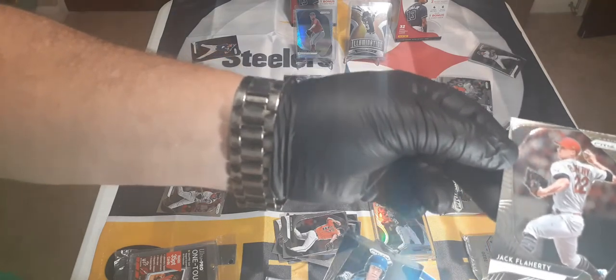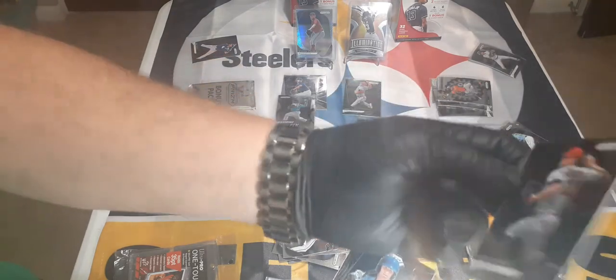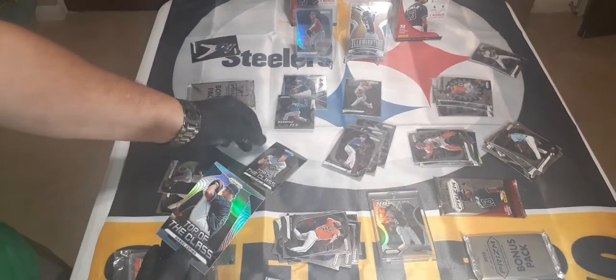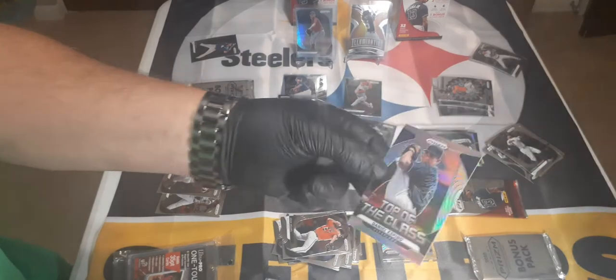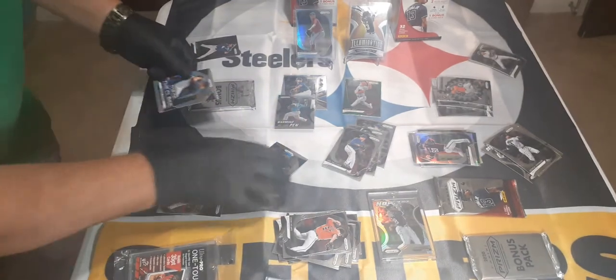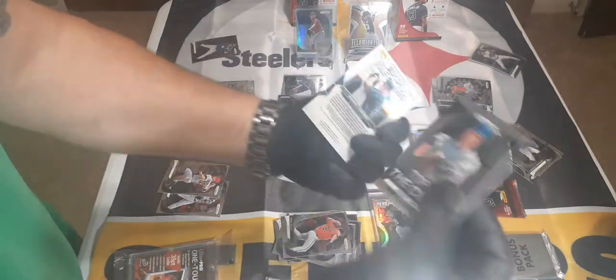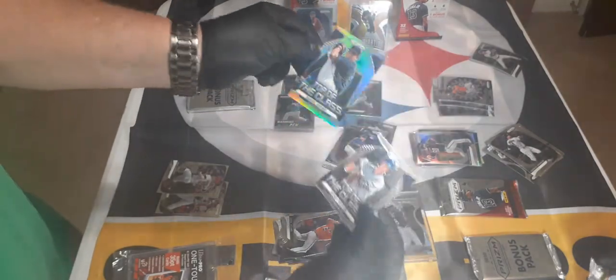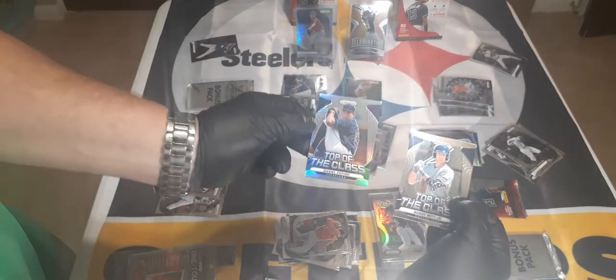Jack Flaherty — and oh my god, back to back! Look at that — Bobby Witt, no way! Bobby Witt Jr! I got an auto of him before he started getting huge. And this is a Prism, I believe it is — careful, careful. Yes, this is a Prism! And Daniel Espino — he's a very good pitcher, plays for Cleveland. You can see the difference between the two — that's where you'll see the Prism. If it was a Prism, you see a difference.